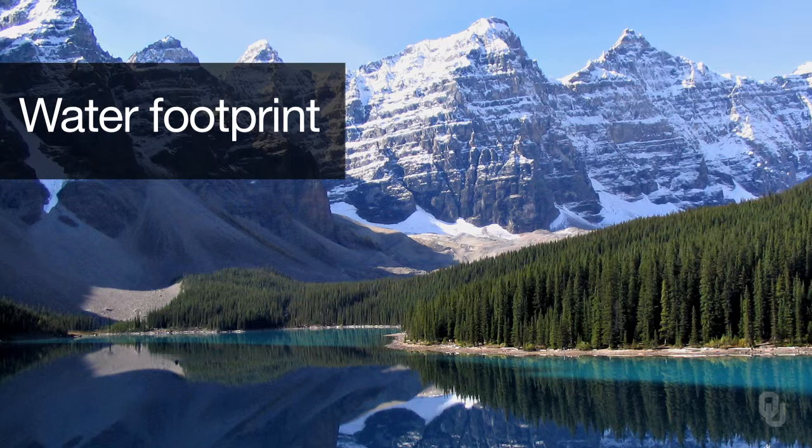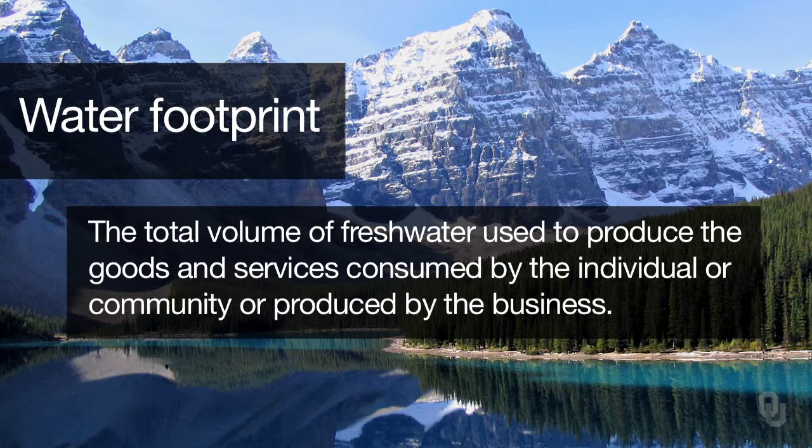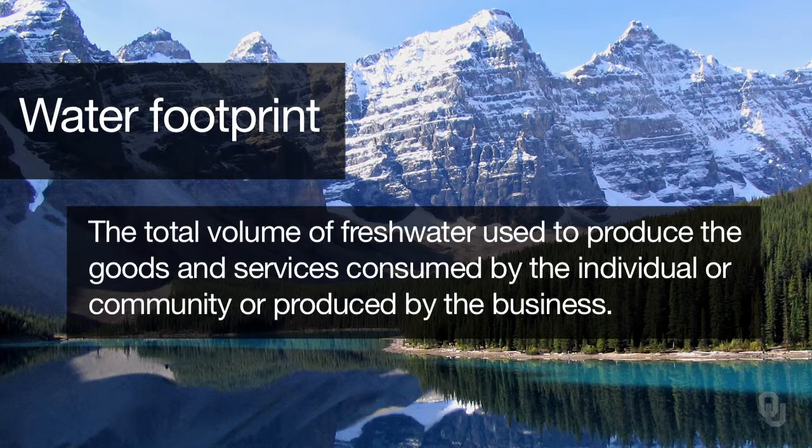Water footprint is a term that is heard much more often nowadays. The water footprint of an individual, a community, or business is defined as the total volume of fresh water that is used to produce the goods and services consumed by the individual or community, or produced by the business. Water use is measured in terms of water volumes consumed — whether evaporated or incorporated into a product — and/or polluted over a period of time. It is essentially the impact on water that a particular product represents.